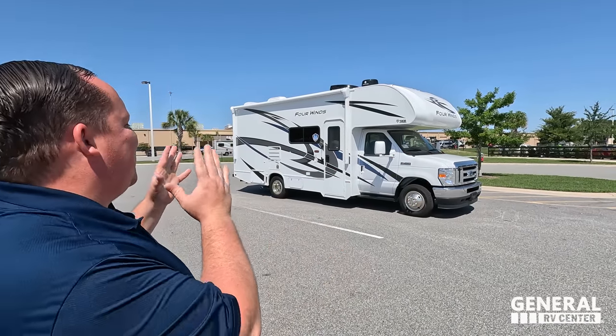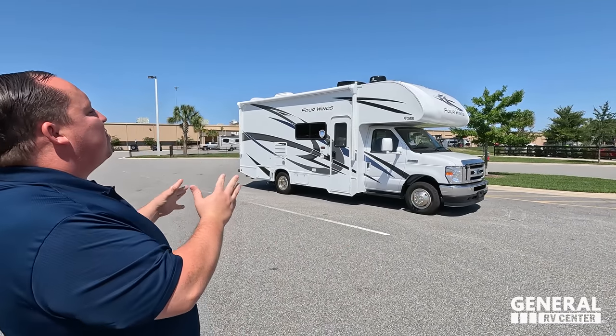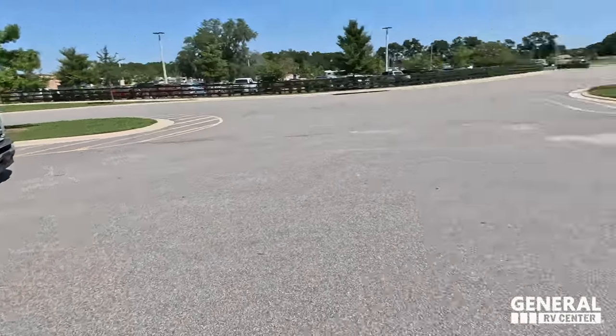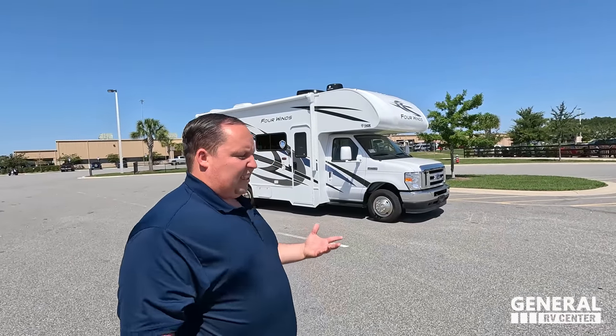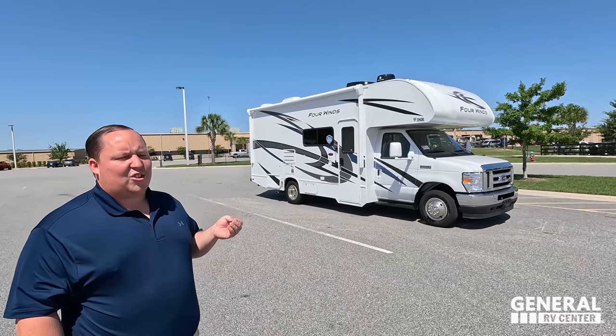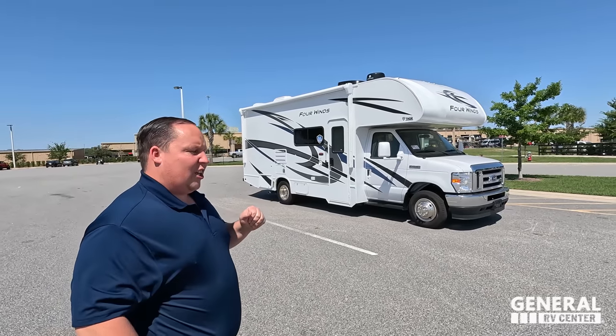Welcome back again — today I am super excited to be showing you guys this awesome small motorhome, easy to drive, the Four Winds. Before I begin, gotta say hi to Andrea. Hey Andrea, how's it going? It's going good, Matt. I'm so happy to be back in Florida in the warm weather, and I'm always excited to see new RVs. This is definitely one of the best RVs out there, and once you guys see the inside storage you're going to absolutely love it.